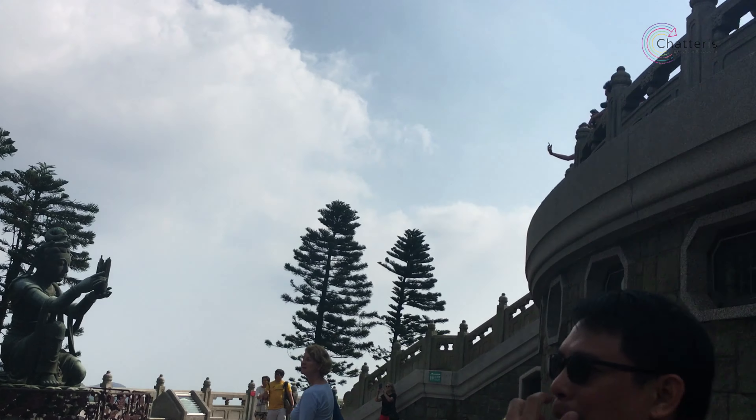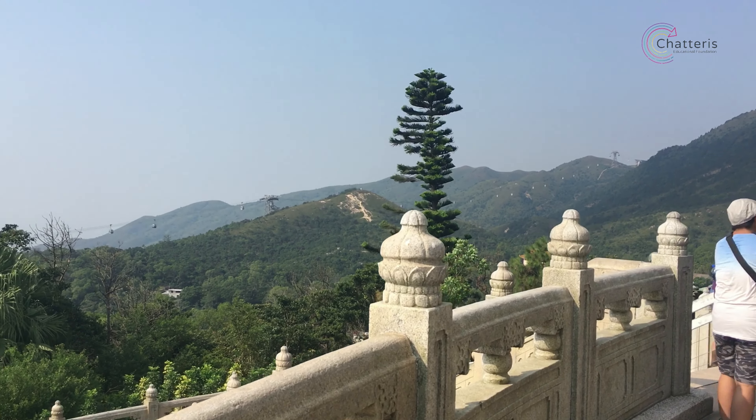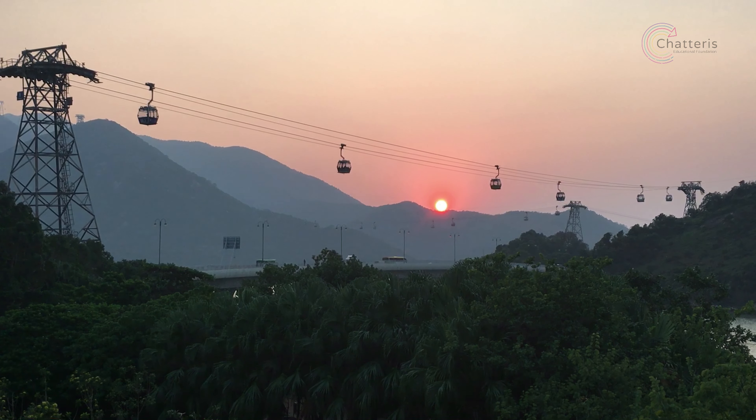Once you've had your fill of sightseeing, the cheapest way back to civilisation is the number 23 bus to Tung Chung. If you want to splash out a bit, why not take the cable cars? They're only a hundred and sixty dollars and the views are incredible.